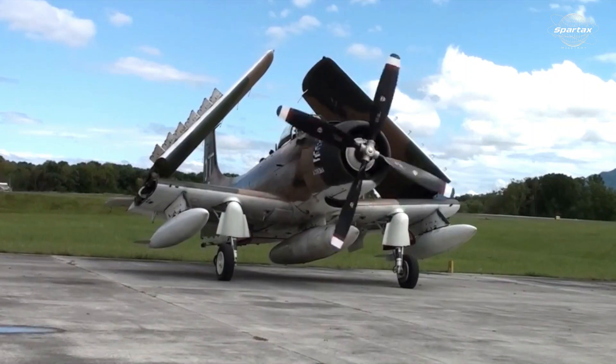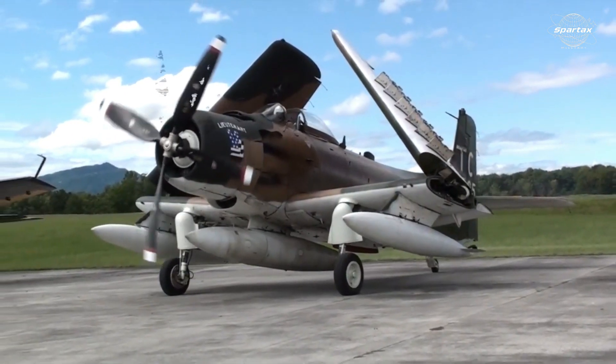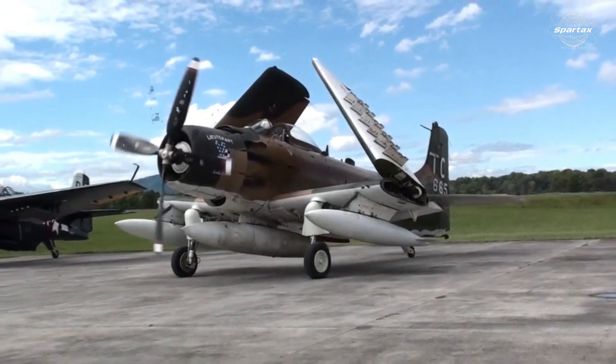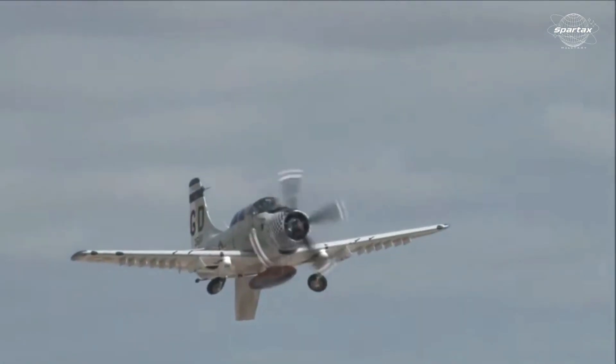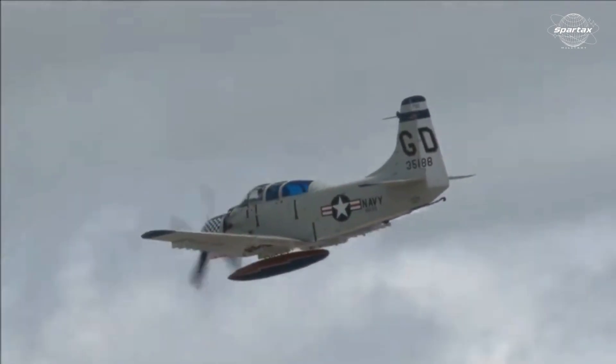The Douglas Aircraft Company's A1 Skyraider fighter plane is renowned for its resilience, making it capable of offering close air support. It seems that the United States owned one remaining propeller attack fighter plane — the A1 Skyraider.